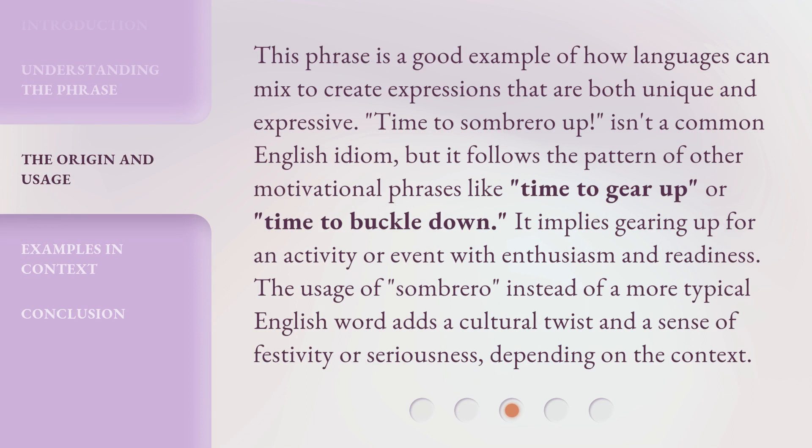This phrase is a good example of how languages can mix to create expressions that are both unique and expressive. 'Time to sombrero up!' isn't a common English idiom, but it follows the pattern of other motivational phrases like 'time to gear up' or 'time to buckle down.' It implies gearing up for an activity or event with enthusiasm and readiness. The usage of 'sombrero' instead of a more typical English word adds a cultural twist and a sense of festivity or seriousness, depending on the context.